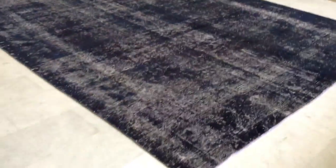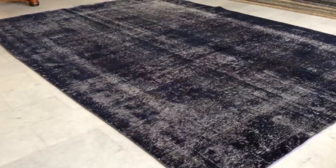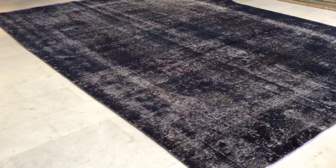You can put anything on this carpet — nothing can happen to it. It's in perfect condition. It's a very nice large size. The carpet is flat, and the feel is like a denim effect.